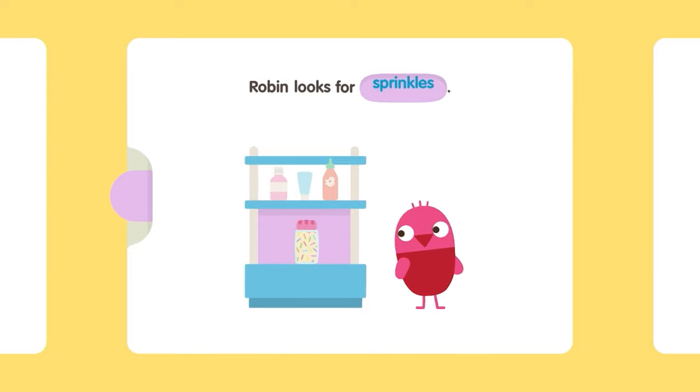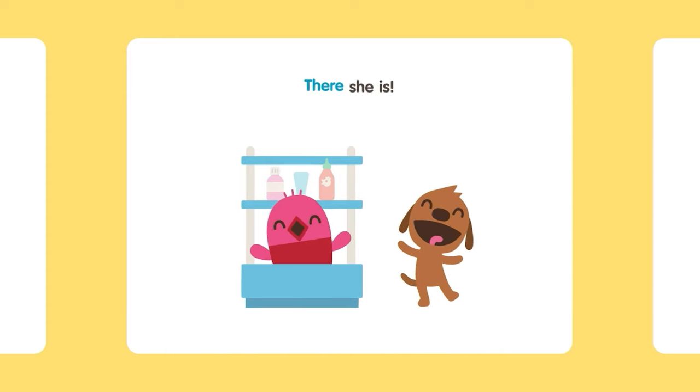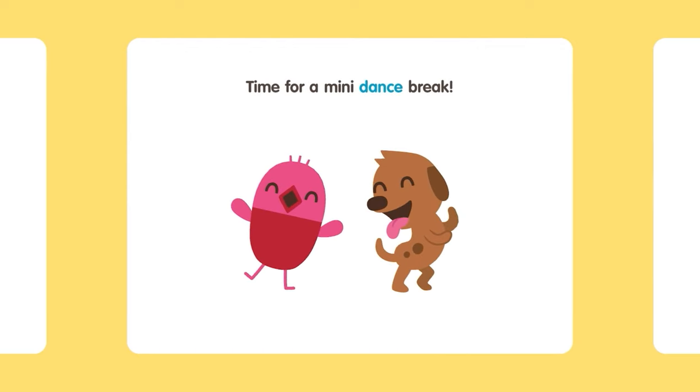Robin looks for sprinkles. Robin looks for marshmallows. Robin looks for birdseed. Uh-oh! Where's Robin? There she is! Harvey finds the milk. Harvey finds the cheese. Harvey finds the tofu. Time for a mini dance break!